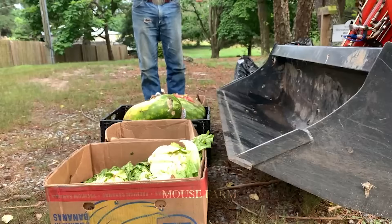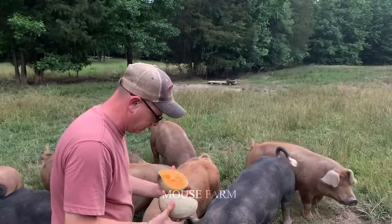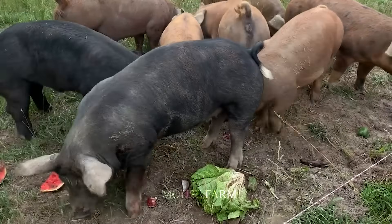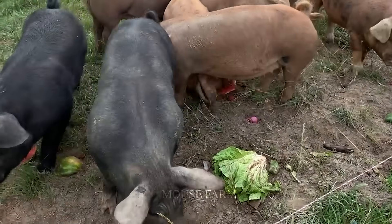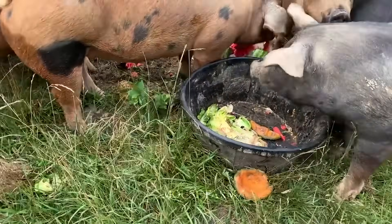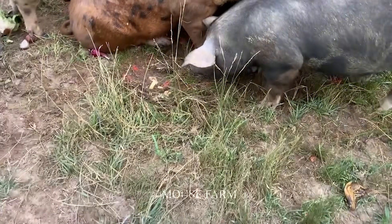In addition, fresh vegetables and fruits are often used regularly to improve the quality of pork. This means that organic pork has a high nutritional value and is a good choice for people who want to consume clean and healthy food.